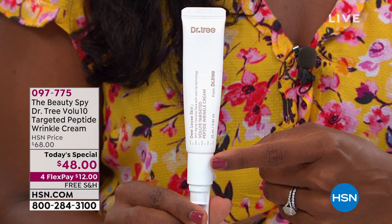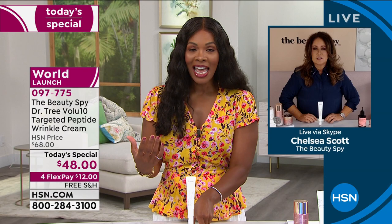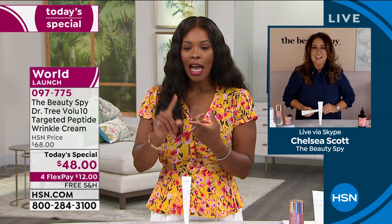We wanted to give you a chance if you're just tuning in. For some folks who are just tuning in, we're talking about Dr. Tree Volu 10 Targeted Peptide Wrinkle Cream. It's all right here.